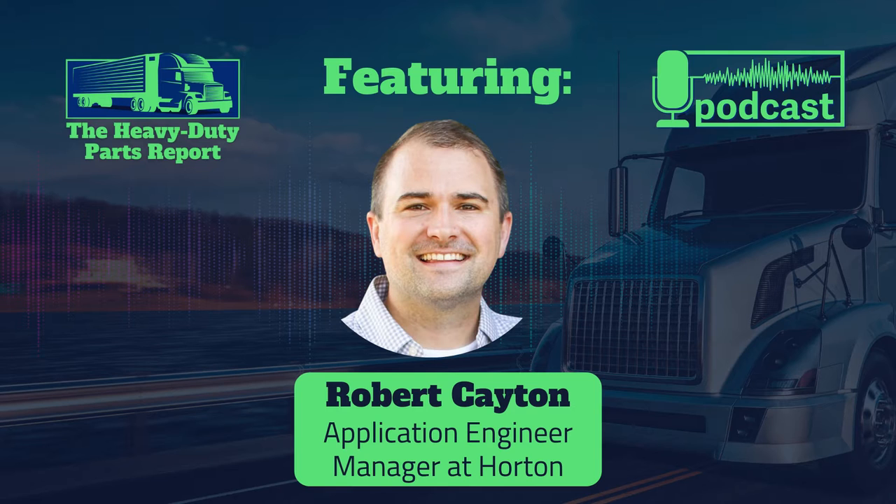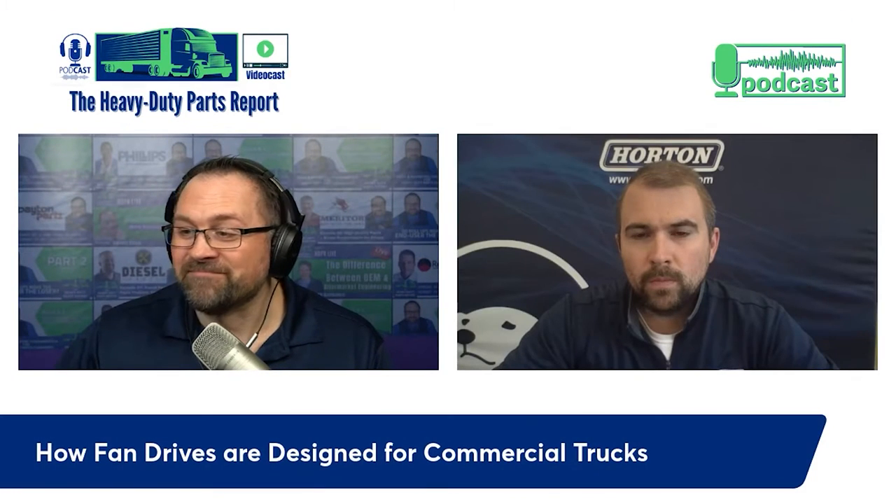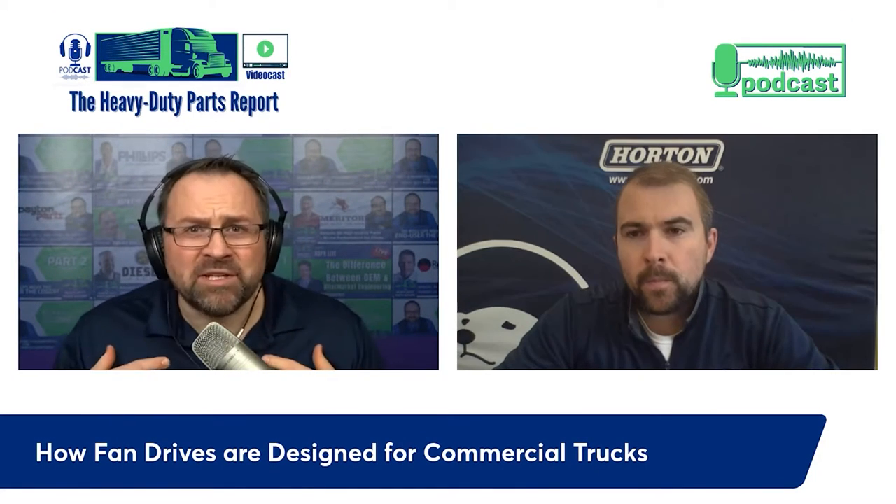I'm happy to have my guest today, Robert Caton. He's the application engineer manager at Horton. Rob leads a group of engineers who spec Horton products on heavy duty truck applications. He's been with the company for over 10 years, was part of the product development group, and has been integral in developing the latest fan drive products from Horton. Welcome to the Heavy Duty Parts Report.